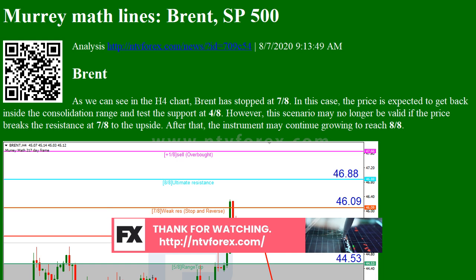In the M15 chart, the asset may break the downside line of the Voltae channel indicator and, as a result, continue the descending tendency.